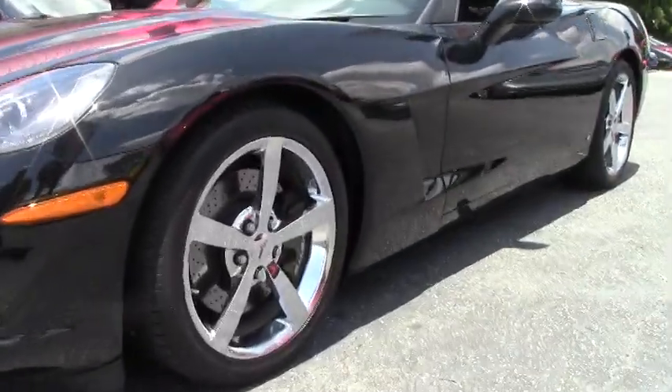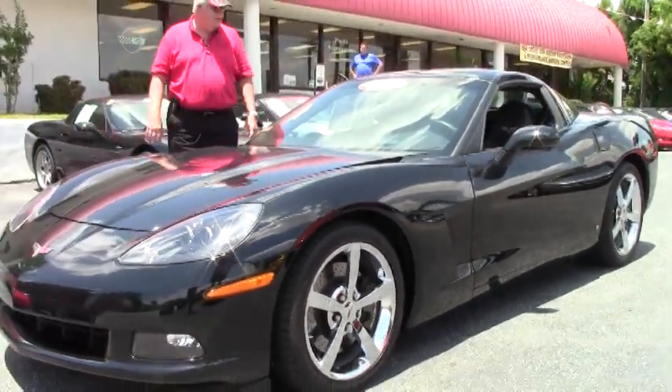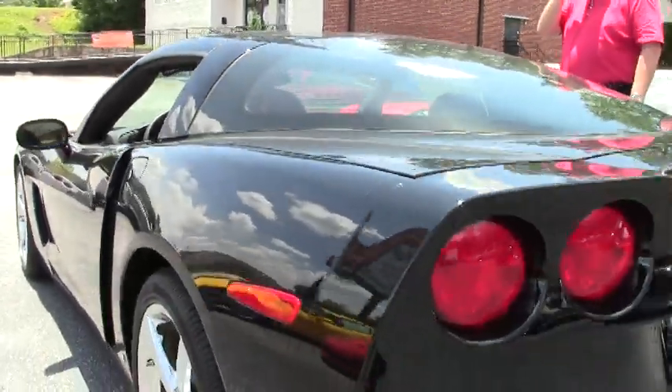It's got a 436 LS3 engine, six-speed automatic paddle shifter transmission, heads-up display, glass top you can take out and put back in the back. Z51 performance handling package — sweet.